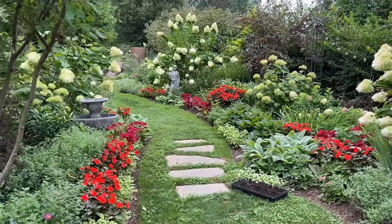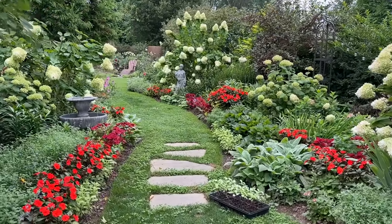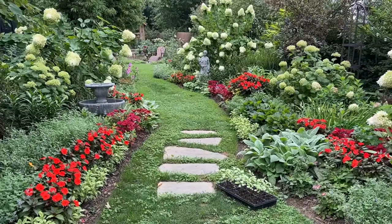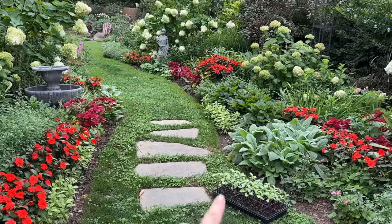Good morning friends, how's everyone doing today? Today we're getting around to some garden maintenance and also we're going to be planting my last wave of sunflowers and zinnias for cutting. So the first thing we're going to do today is get some sunflowers and zinnias in the ground.